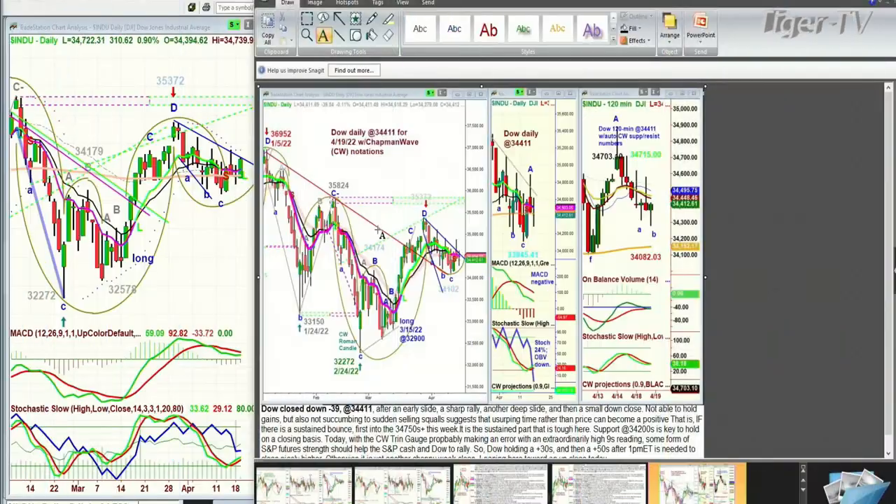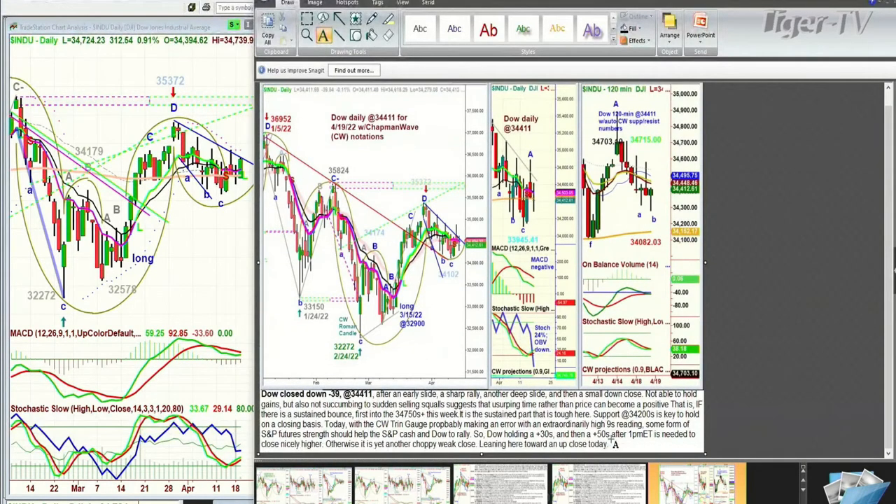What I said to subscribers — and I had a couple of questions about this — is what I do every single day for subscribers when I send out my newsletter: I show the Dow daily in two patterns. One has the different moving averages plus my notations and trend lines. This one also has the MACD, stochastic, and on-balance volume. And the one on the right is the 120-minute chart, and I discuss exactly what's going on and why we're looking at it.